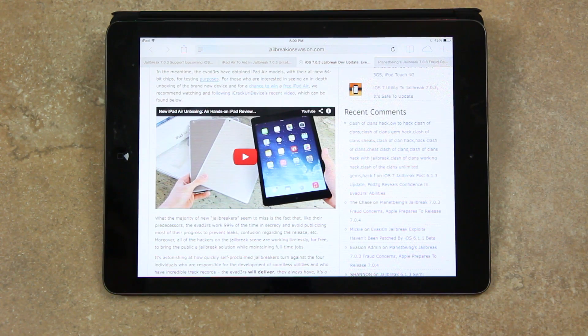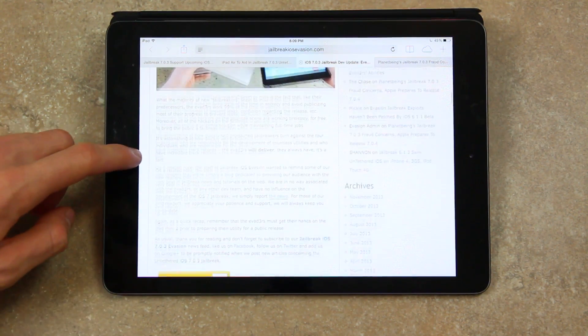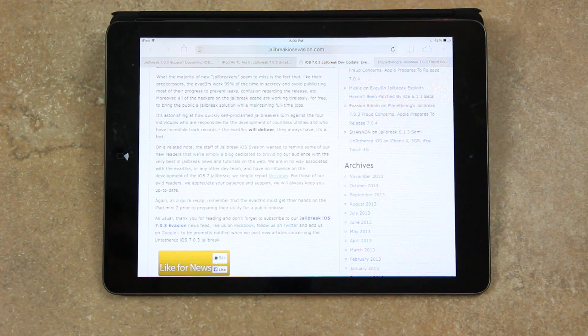What the majority of new jailbreakers seem to miss is that, like their predecessors, the evaders work 99% of the time in secrecy and avoid publicizing most of their progress to prevent leaks and confusion regarding the release. All hackers on the jailbreak scene are working tirelessly, for free, while maintaining full-time jobs. It's astonishing how quickly self-proclaimed jailbreakers turn against the four individuals responsible for development of countless utilities and who have an incredible track record. The evaders will deliver — they always have, it's a fact.